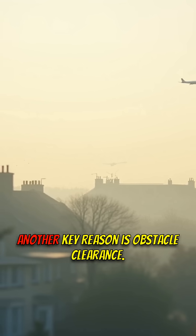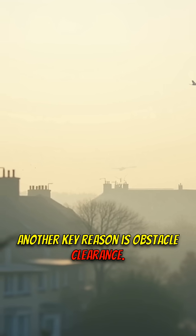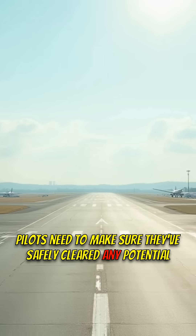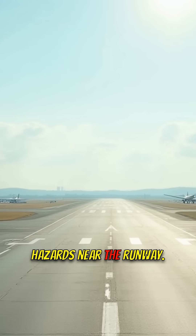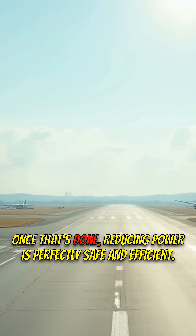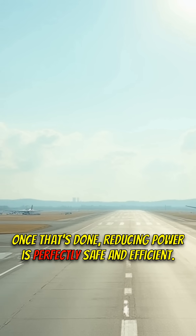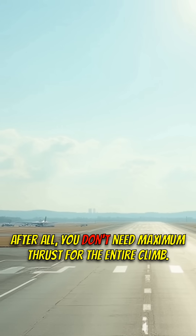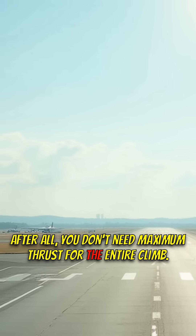Here's what they don't tell you. Another key reason is obstacle clearance. Pilots need to make sure they've safely cleared any potential hazards near the runway. Once that's done, reducing power is perfectly safe and efficient. After all, you don't need maximum thrust for the entire climb.